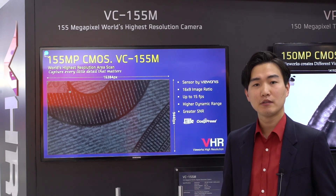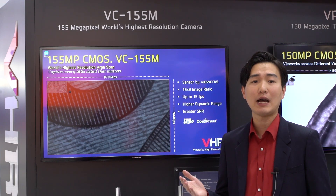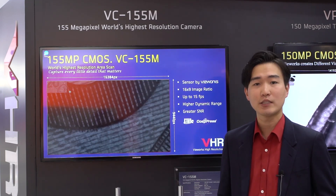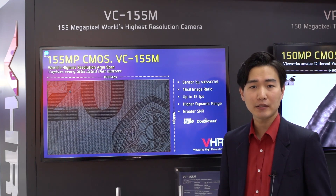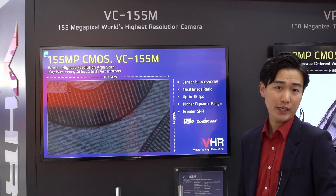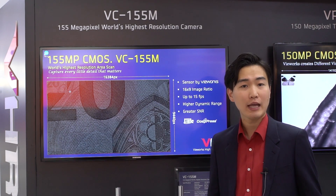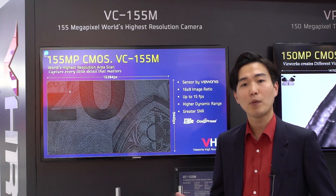Firstly, I'd like to introduce Viewworks high-resolution cameras used in a wide range of applications. VC155 features 155 megapixel resolution, which is the highest resolution in the machine vision industry. If you want to see a raw image taken by VC155, you will need 16 UHD TVs to display every pixel. The sensor aspect ratio is 16 to 9, which is ideal and suitable for flat panel inspection. Its data throughput is 2.3 gigabytes per second, so it can acquire images at 15 frames per second. Many major companies manufacturing flat panel displays have already finished testing the camera, and they are taking the first step to apply it to their systems.